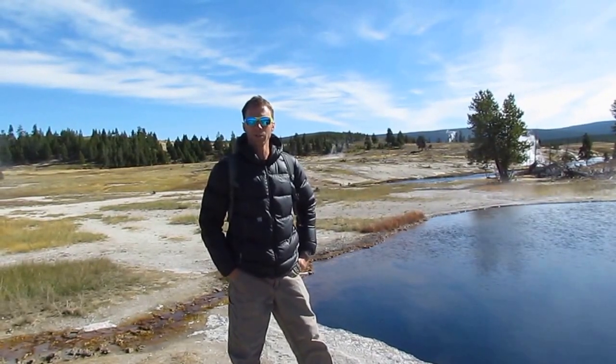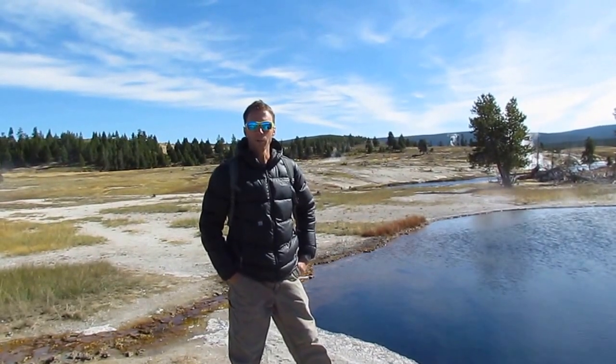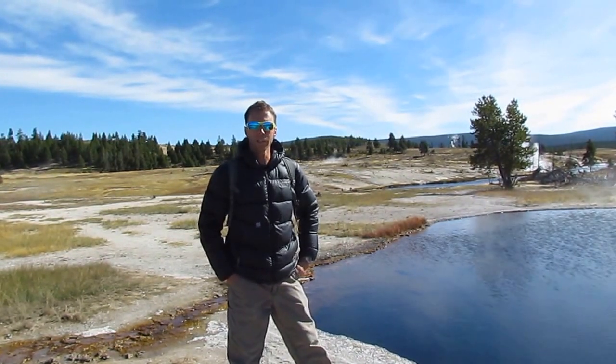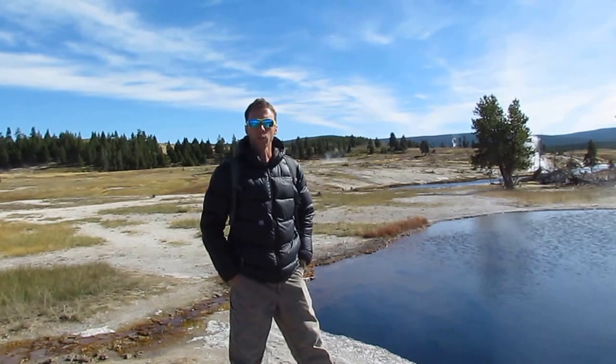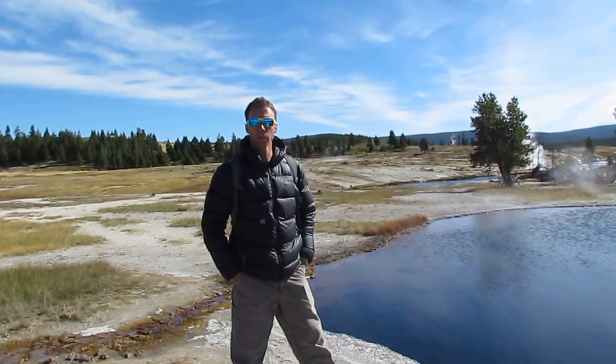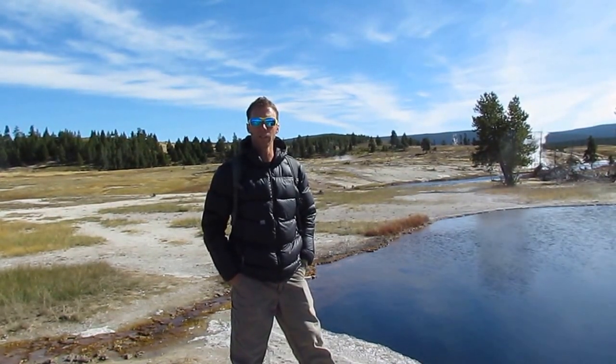We're here in Yellowstone National Park, within the caldera boundaries. Yellowstone National Park has been formed by three different explosive volcanic events during the last two million years.